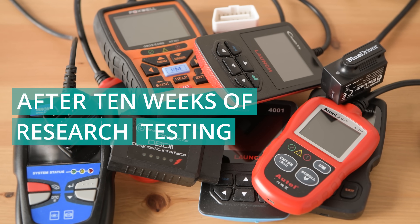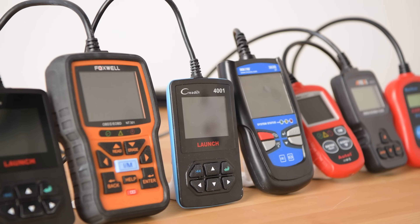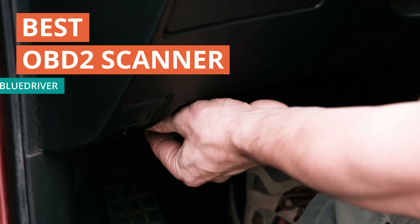After 10 weeks of research, testing, and comparing features, then consulting with a local expert diagnostic technician, we picked the BlueDriver as the best OBD2 scanner.